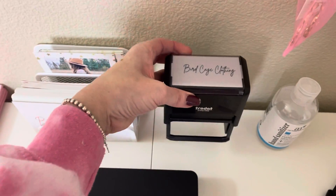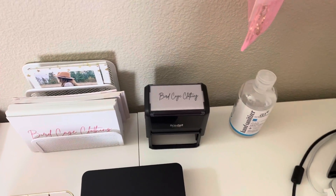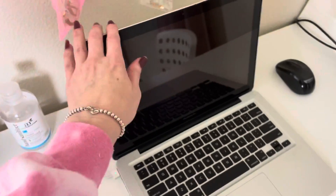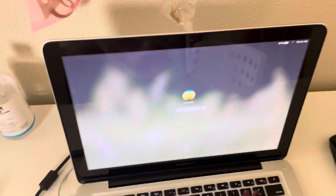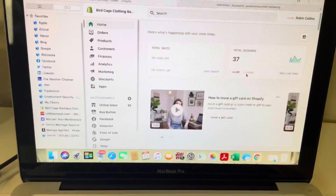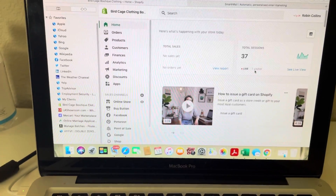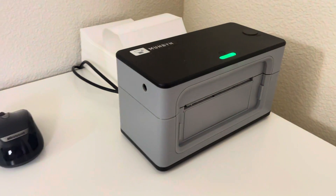I also have a stamp I got from VistaPrint — I stamp my bags and boxes with it. I have my hand sanitizer and my computer with Shopify up all the time. Looks like we have one visitor and no sales today, bummer.